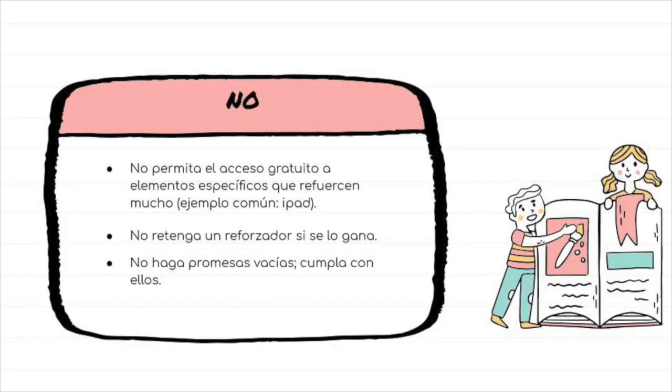Don't make any empty promises. Only promise and make requests you can follow through with. Also limit the access your child has to what they like best — that way you can use it to motivate them to learn.